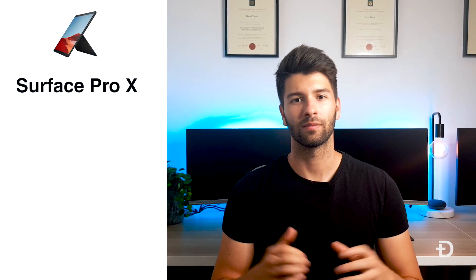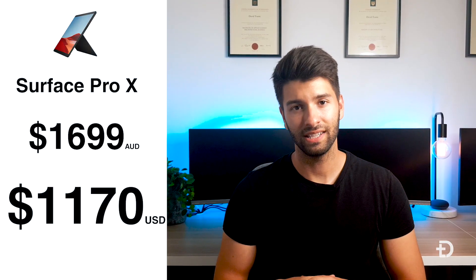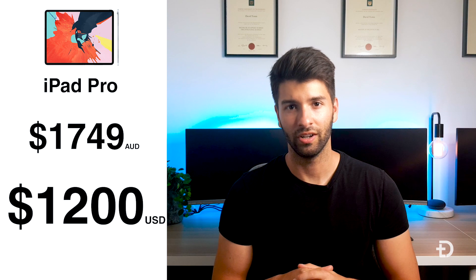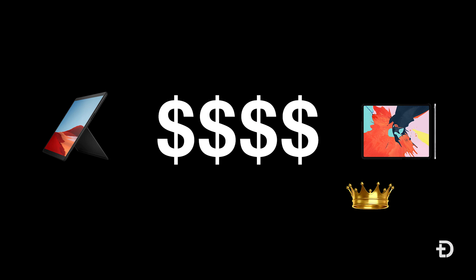The Surface Pro X starts from $1,699 AUD or $1,170 USD, whilst the iPad Pro starts from $1,749 Australian or $1,200 USD. I'm using the price of the cellular version because the Surface Pro X only comes with cellular. Neither device comes standard with a stylus or keyboard. Even though the Surface Pro X is cheaper, Apple does offer a non-cellular version at about $1,500 AUD, so the price category goes to Apple.